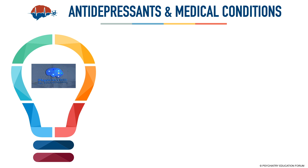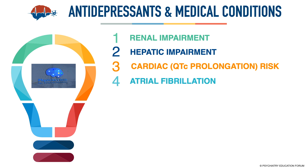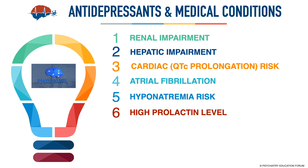If you're interested in learning more about using antidepressants with medical conditions, please consider subscribing to our course. We have chapters on antidepressants with renal impairment (available for free preview), hepatic impairment, QTc prolongation risk, use with atrial fibrillation, hyponatremia risk, hyperprolactinemia, and seizure disorders.